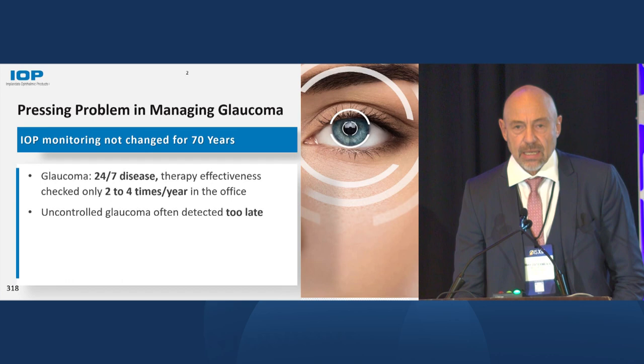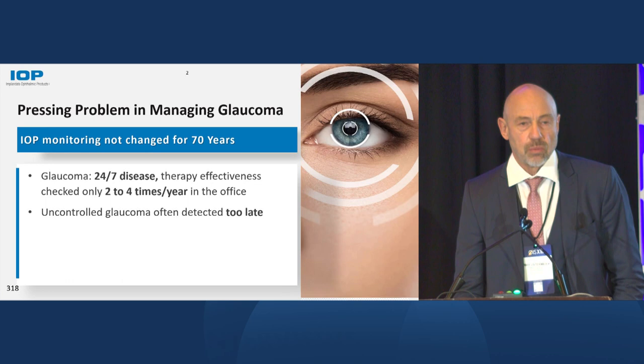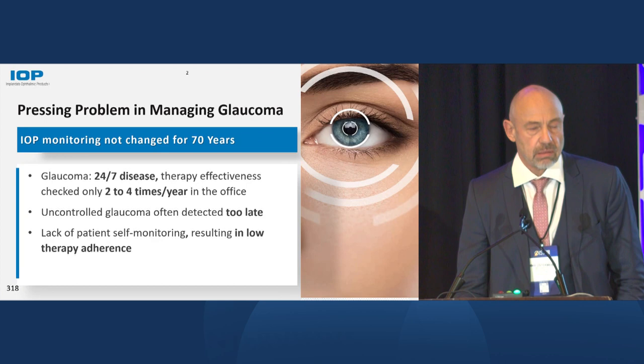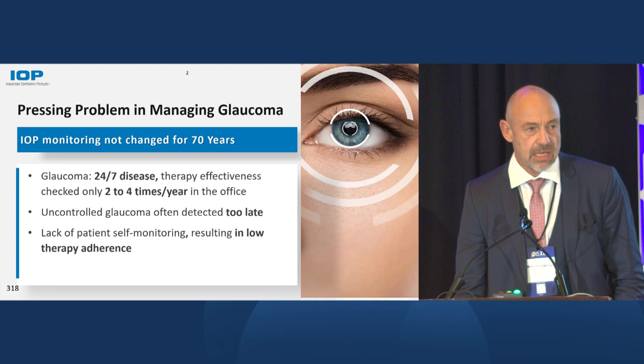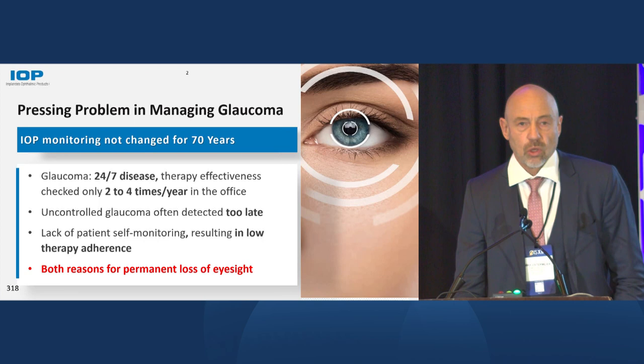In between office visits, there is no understanding of how a patient's eye pressure really is under normal life conditions and how effective a therapy really is. That means that in many cases uncontrolled glaucoma is detected way too late. The other problem is there is a lack of patient self-monitoring. Glaucoma is a chronic disease; patients have to take eye drops on a regular basis, but many patients don't show good adherence at all. Basically, these are the reasons why still so many patients are losing eyesight, despite the available treatment options.